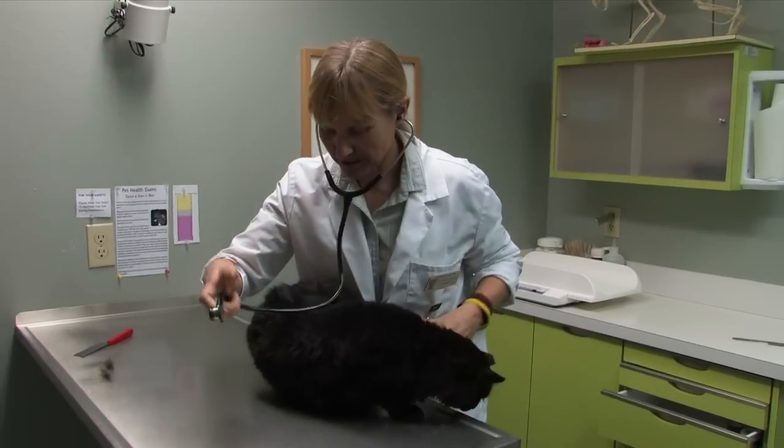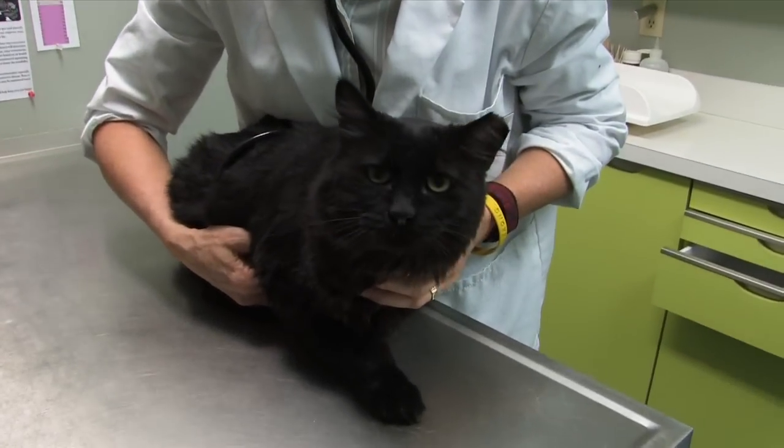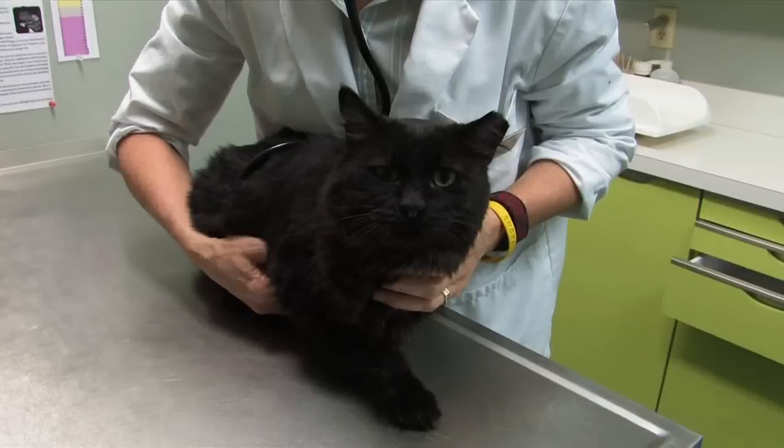Cats can actually develop stones anywhere in their urinary tract, from their kidneys all the way down to their urethra. Stones in the kidneys sometimes can be more subtle than stones elsewhere. Sometimes you will see that the cat might be tender or painful over its back, but this can be confused with other signs of illness as well.